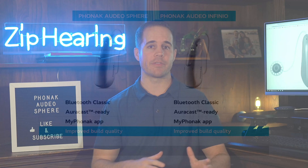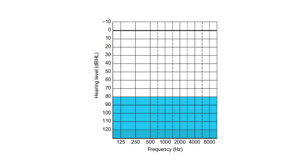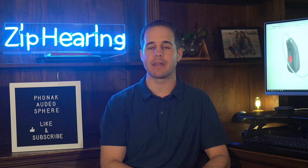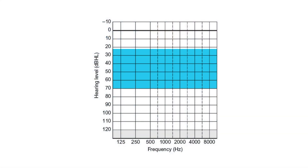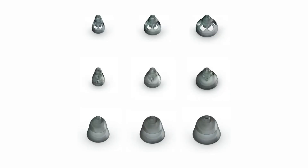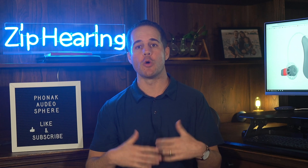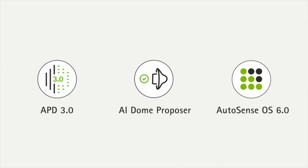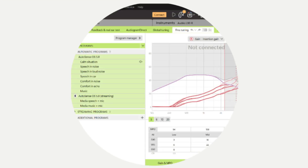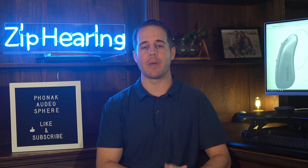Both models are suitable for any hearing loss from mild to profound. If you have a severe to profound loss, your hearing provider will probably recommend custom ear molds. For mild to moderate losses, you'll most likely use a silicone dome. Phonak has a new feature called AI Dome Proposer — your hearing provider plugs in your hearing test scores into the Phonak software, and it recommends the best dome based on learnings from thousands of successful fittings.